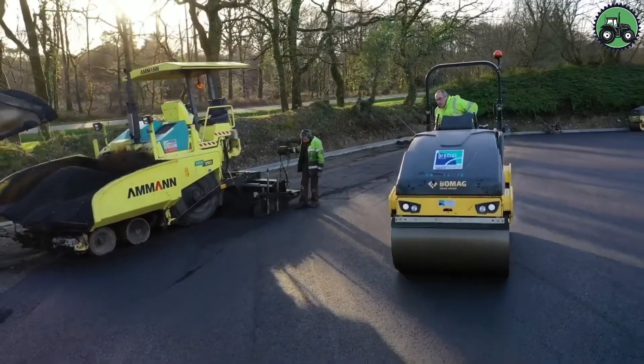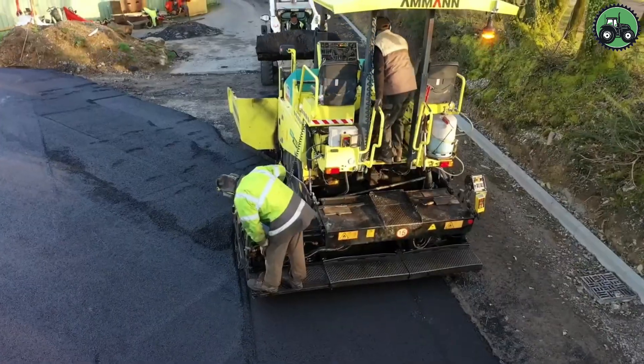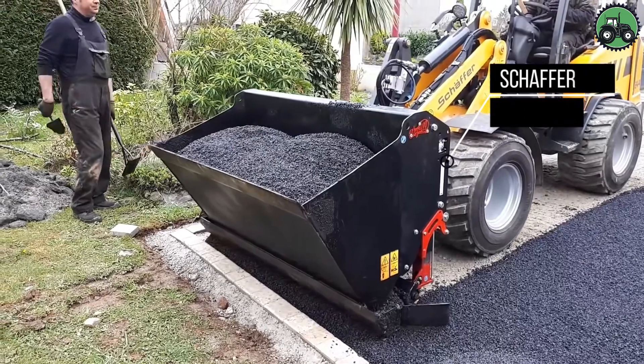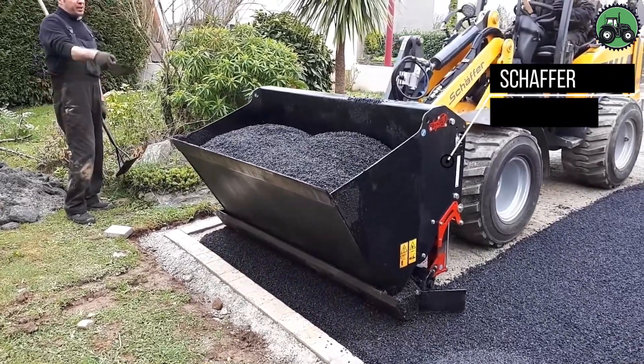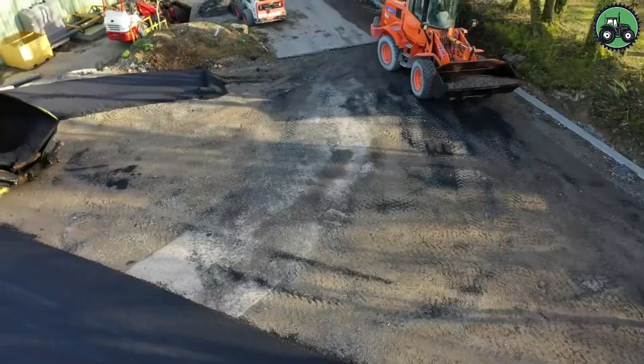Advanced machinery and skilled operators ensure that asphalt is laid evenly and effectively, whether for road construction, repairs, or resurfacing projects. From highways to local streets, asphalt laying plays a pivotal role in maintaining and enhancing our infrastructure for safer and smoother travel.